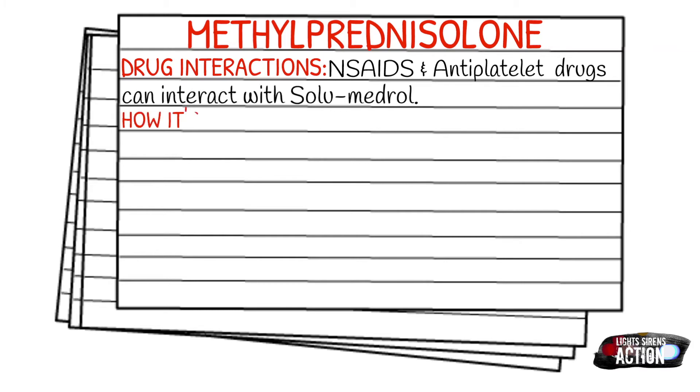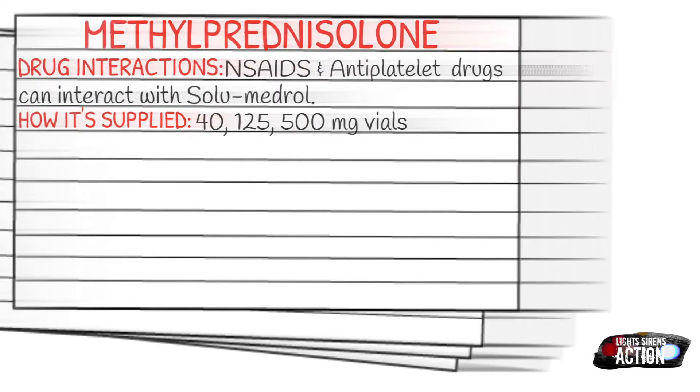How it's supplied: Solumedrol comes in a 40 milligram, 125 milligram, or 500 milligram vial, which is typically in powder form.